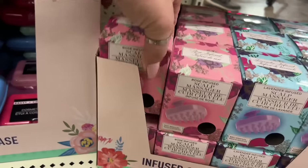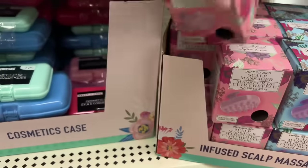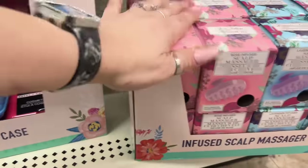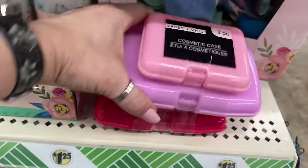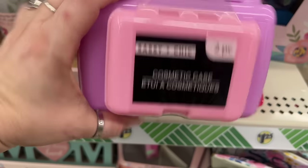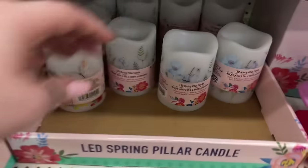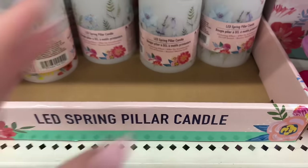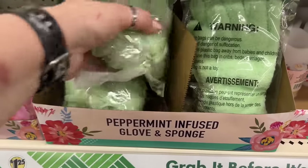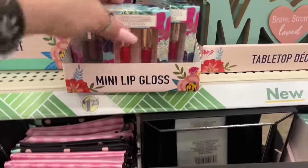Look at this — the scalp massager infused rose! You have the pink one and the purple. And then look at these cosmetic cases — I've been searching for these, they're gonna be really cool for putting my goodies in my bag. And then look at this: LED spring pillar candles, and peppermint infused sponges and gloves. And the mini lip glosses!